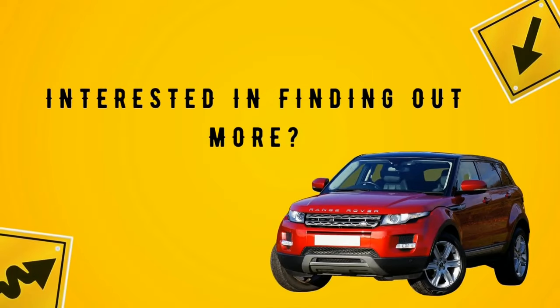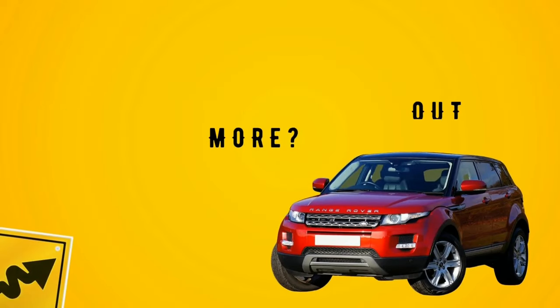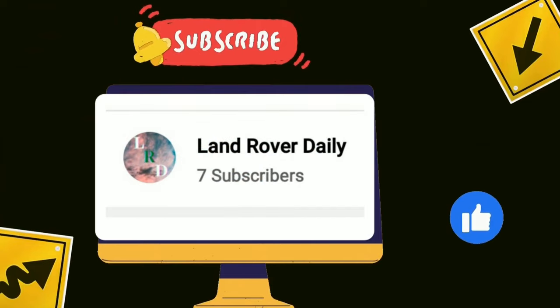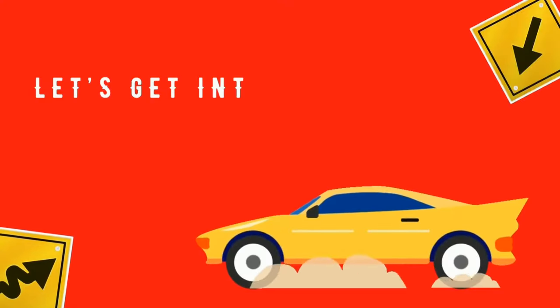Interested in finding out more? Make sure to watch the video until the end, and while you're at it, consider liking the video and subscribing to the channel. Let's get into the video.